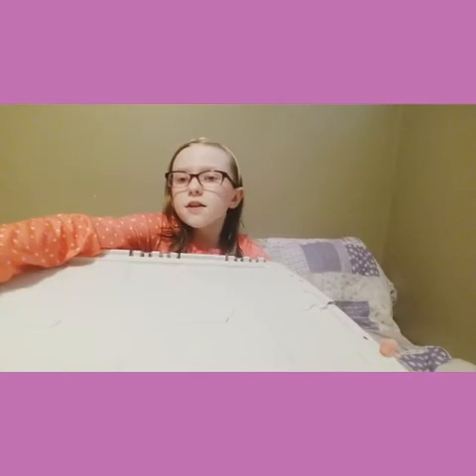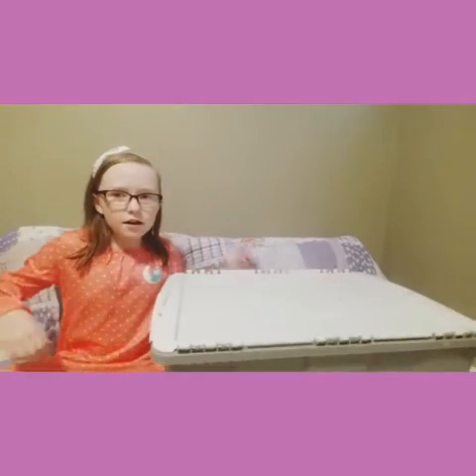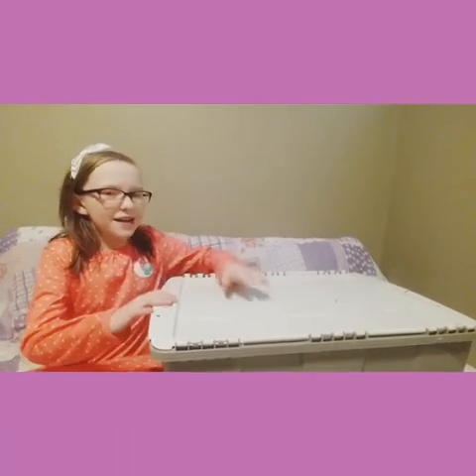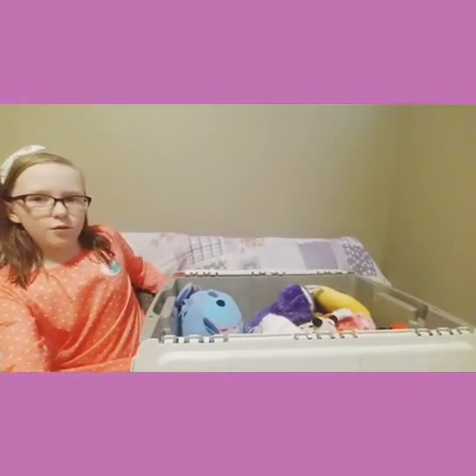So over here we have this big, huge box. It's part of the Monday on our channel, but it is like way bigger than last time. Last Monday it was way smaller, so it's way bigger this time — it's like a big box.